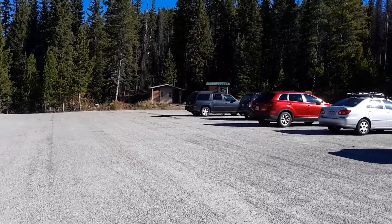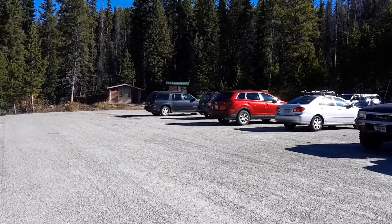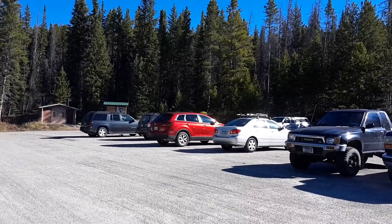The campground is nearby with about seven sites, also with pit toilets, and it looks like in the summertime there's a water faucet. Right now since it's starting to freeze at night, that water's turned off. So we'll be heading in from here.